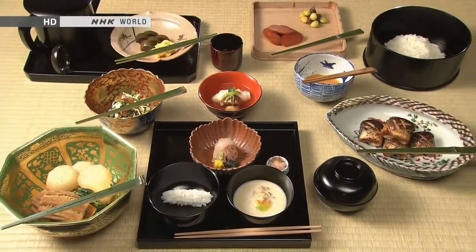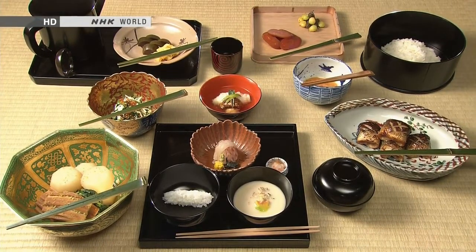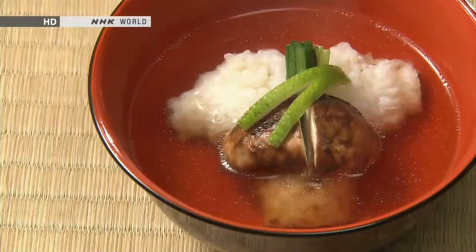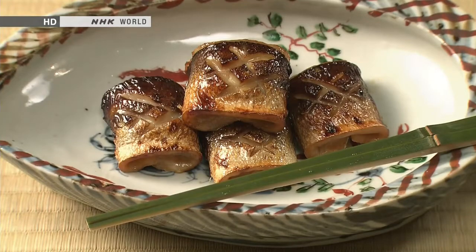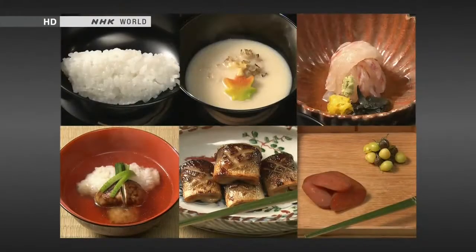Kaiseki cuisine is a traditional Japanese multi-course meal prepared from fresh seasonal ingredients. With each course, the special care the chef takes when preparing every dish can be felt. Let's take a look at a few of the many different dishes found in kaiseki cuisine.